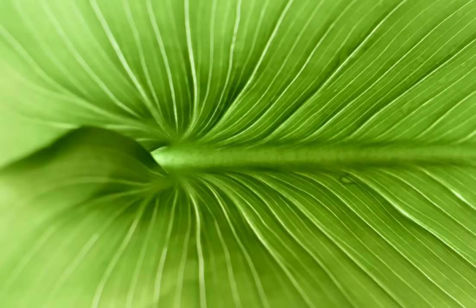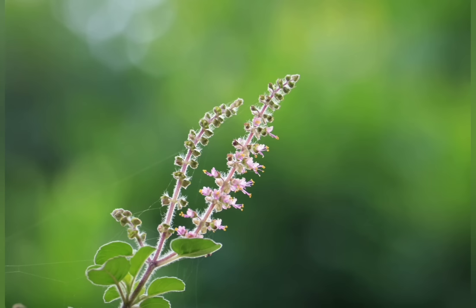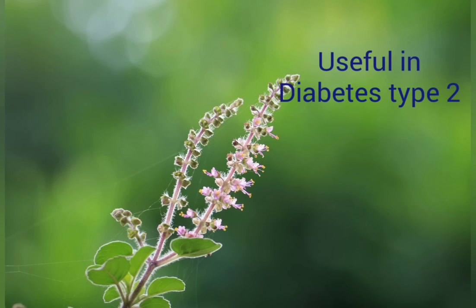Medicinal Plants: Basil, or Tulsi, is called the queen of herbs. Basil is used to cure fever, common cold, sore throat, headache, and kidney stones. It also helps in treating asthma. Basil leaves have been shown to lower blood glucose levels in type 2 diabetes patients.